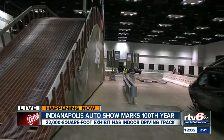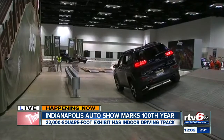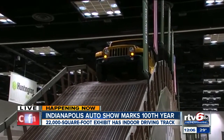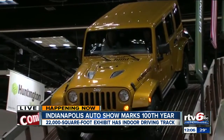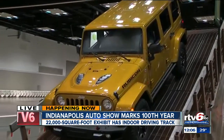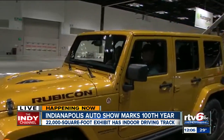We're up on the hill now, getting ready to come over the incline. How high is this? We're at about 13 feet up in the air and it's a 35-degree angle up. And we're doing it all in a Jeep here at the Indianapolis Auto Show — it's the 100th year. It's $7 to get in, and kids 12 and under are free. The ride is worth it. Reporting live, Julie Pursley, RTV6.